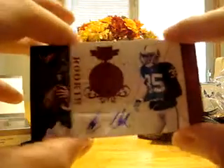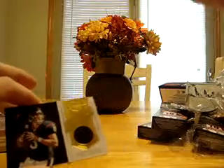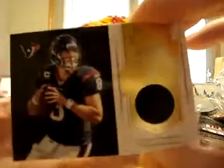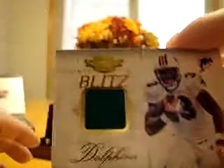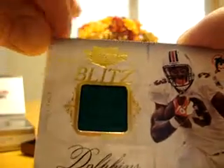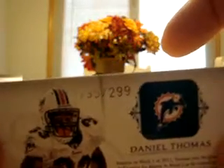Next we have Chimdi Chekwa autograph for the Oakland Raiders — that's number 11 out of 199. We have Matt Schaub playoff honors jersey, number 15 out of 99 for the Houston Texans. And also for the Dolphins, Daniel Thomas rookie blitz jersey, number 195 out of 299. Two nice hits for the Dolphins there.